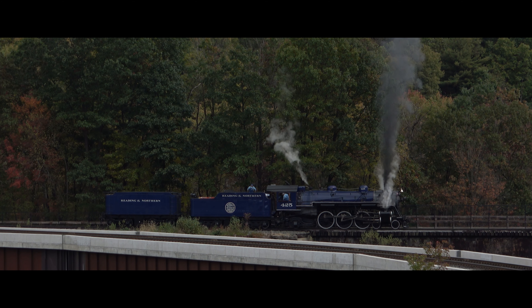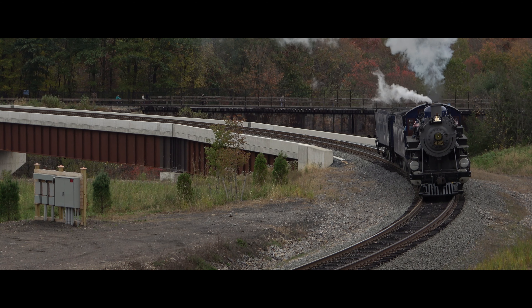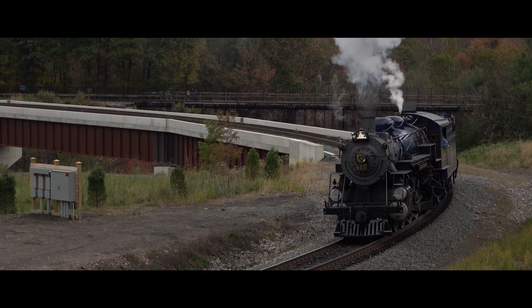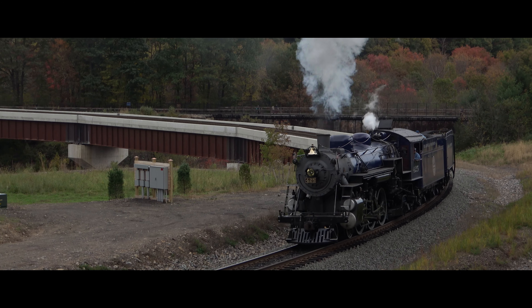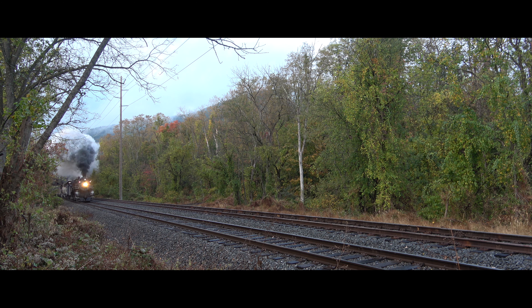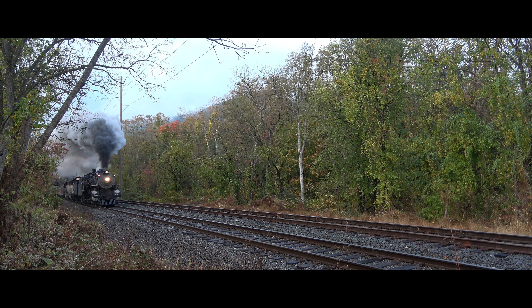Running round trip between Reading and Jim Thorpe, Baldwin Light Pacific No. 425 was set to traverse some of the most beautiful fall mountain scenery I could imagine. Pulled by America's loudest steam locomotive, this is the Reading, Blue Mountain and Northern's Fall Foliage Steam Excursion.